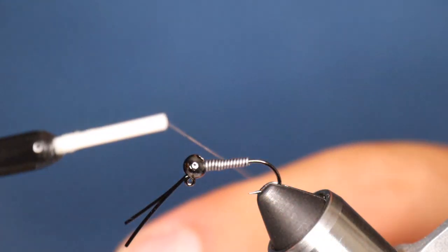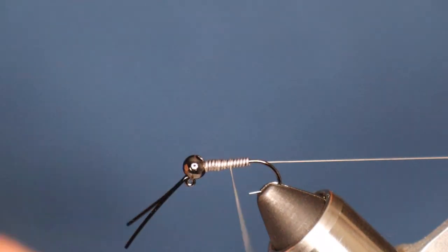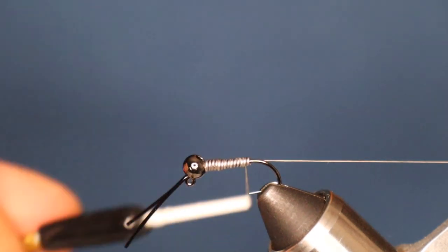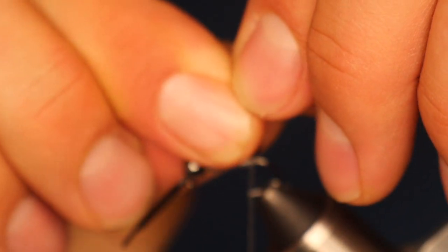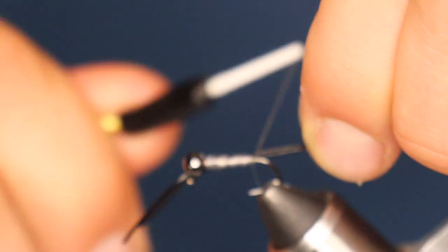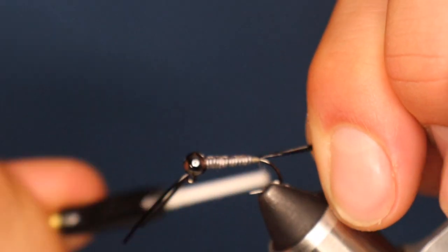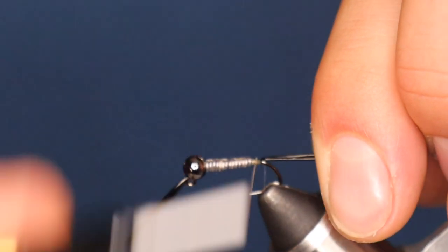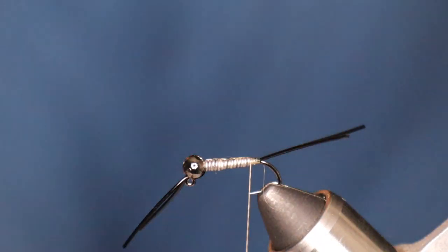Now we're going to move into the tail section. For this tail section, I did opt to change out the goose biots for rubber legs. I think a more durable tail section will do you a lot better than goose biots — if you get hit a couple of times with those biots, they will start to fray or just break off completely. These rubber legs are going to last you more than a few trips. I think this is a good addition to the fly.